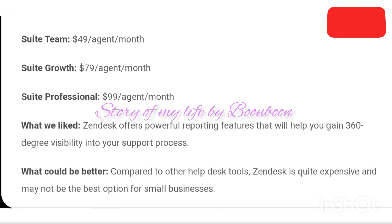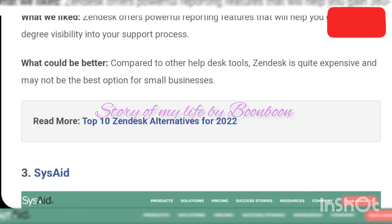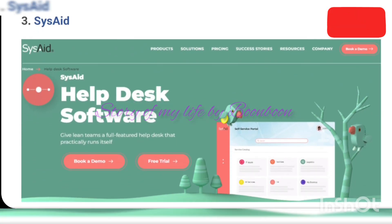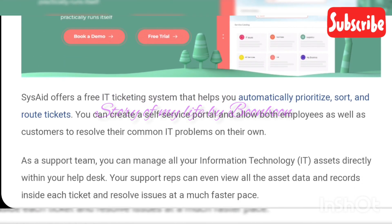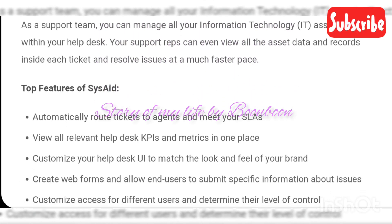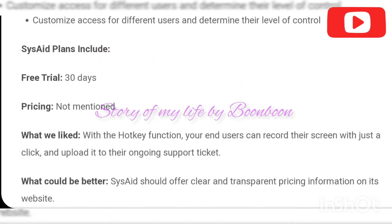Must-have features of free help desk software: if you're searching for a help desk tool, you must know what features to look for. Shared inbox features help you manage multiple shared email accounts such as support@, info@, complaints@, etc., in one place. Next comes ticket prioritization — free support ticketing software helps you prioritize customer issues so your support reps can tackle the most critical issues first. You can mark tickets as high, low, or normal priority and color-code them.